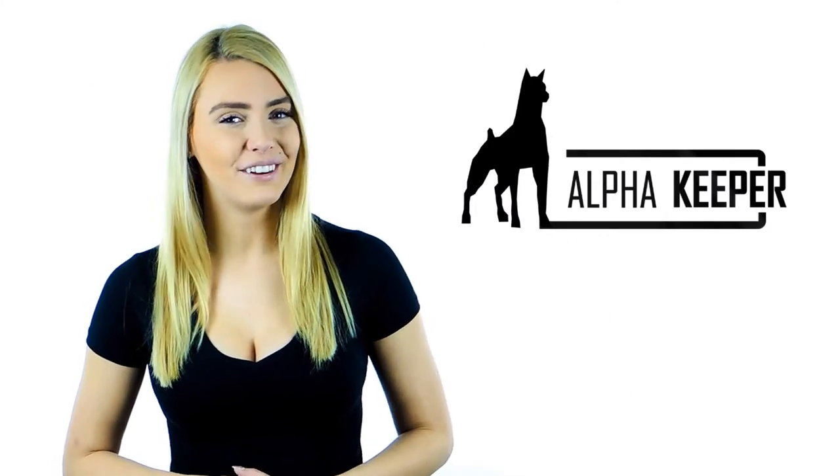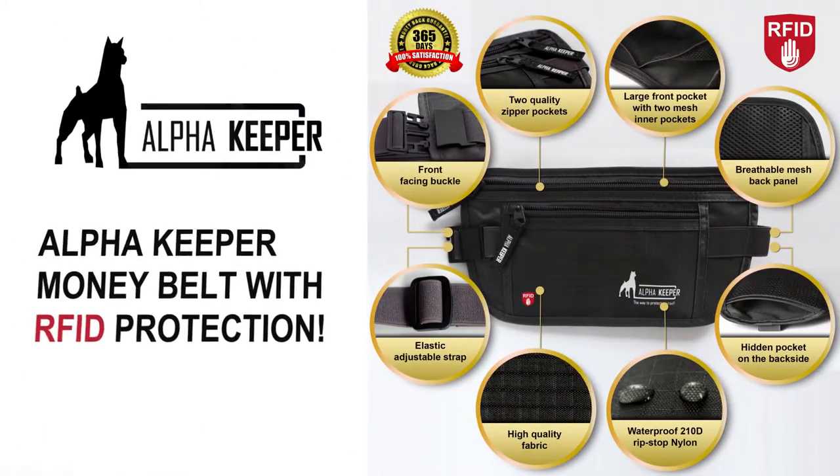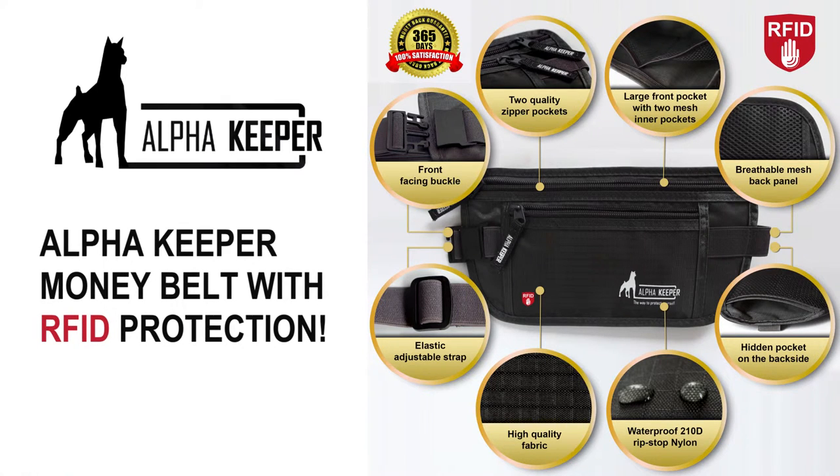So what are you waiting for? Order an Alpha Keeper money belt with RFID protection. Buy one for yourself or as a gift for a family member or friend.